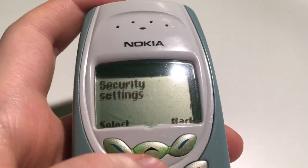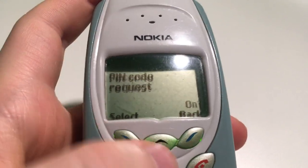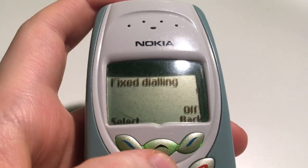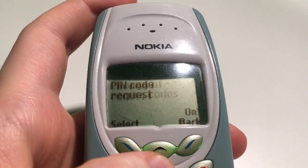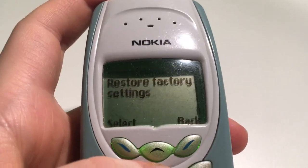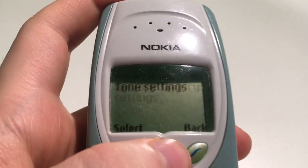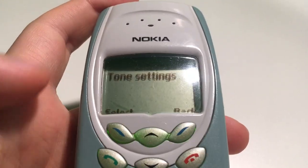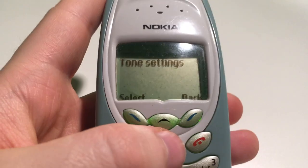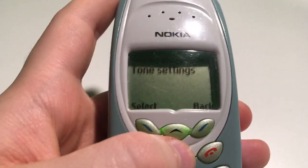Settings covers tone, time, call settings, phone settings, keyboard settings and language — though that might actually be in a different place. There are also security settings I haven't looked at. And there's restore to factory settings, which resets the phone back to brand new out-of-the-box state.